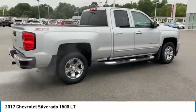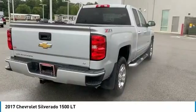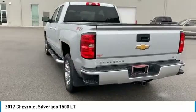Tire pressure monitoring system, 4-wheel drive, active grille shutters, traction control, stability control, roll stability control, remote keyless entry, power brakes, battery saver, braking assist.